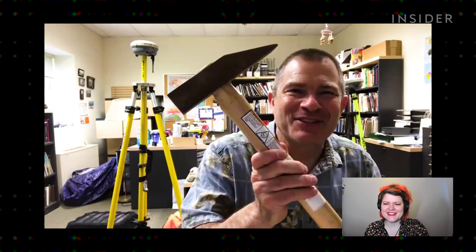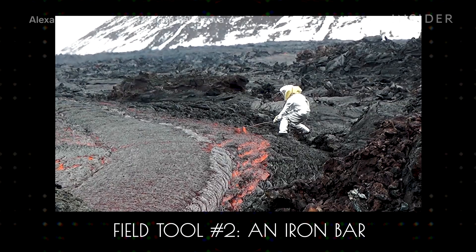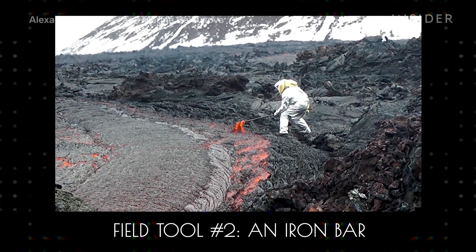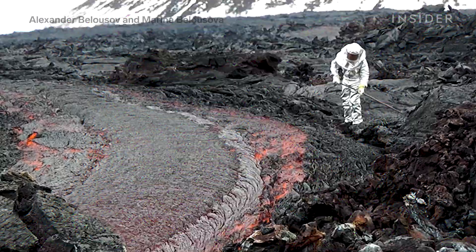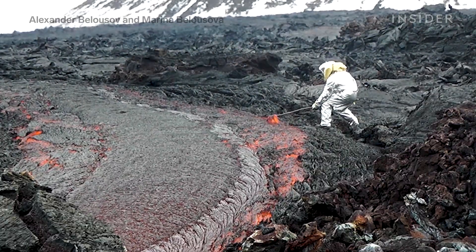Here's a clip of Ben's colleague Alexander Beloussov using an iron bar to collect a sample. He rests the bar on top of a rock and uses a lever to pry the sample out, because it's kind of non-intuitive — it's a lot stickier than it looks if you're just watching it flow by. You might think, wow, that must be pretty fluid because it's moving pretty fast.